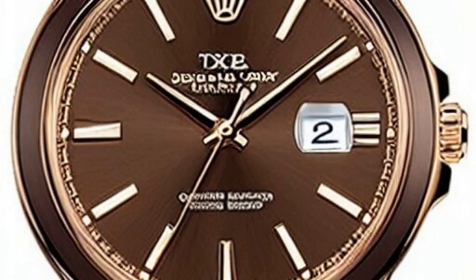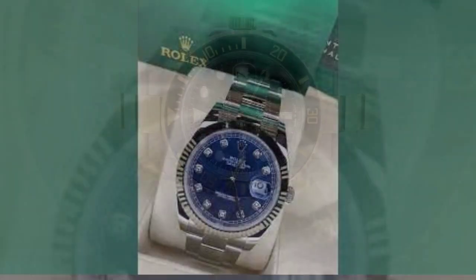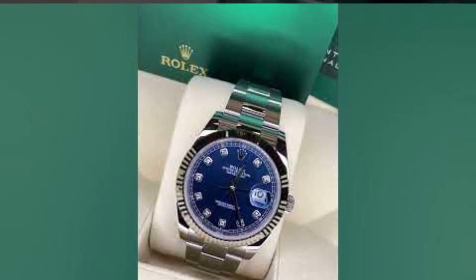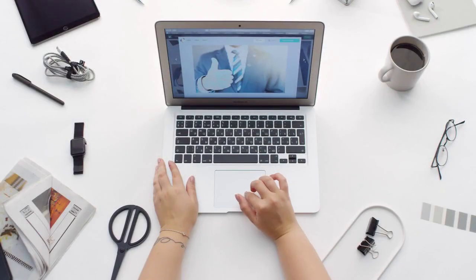Coming in at number 5, we have the iconic Rolex Submariner. This horological masterpiece is renowned for its unmatched craftsmanship and timeless design that has captivated watch collectors for generations.